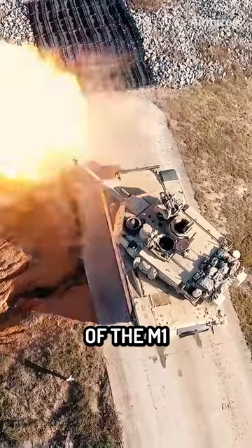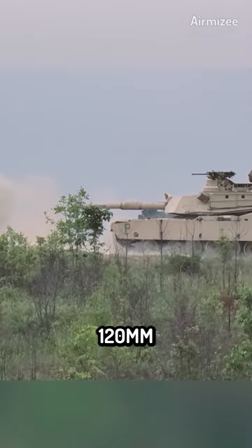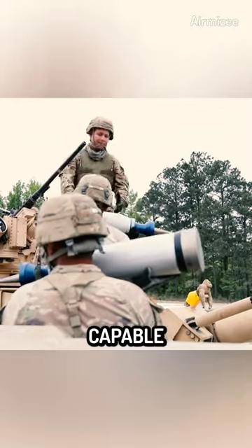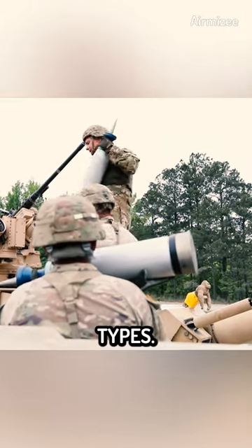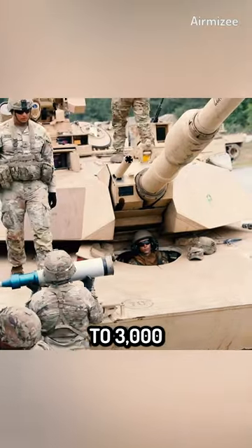One of the key strengths of the M1 Abrams is its firepower. The tank is armed with a 120mm smoothbore cannon that is capable of firing a variety of ammunition types. The cannon is highly accurate and can engage targets at ranges of up to 3,000 meters.